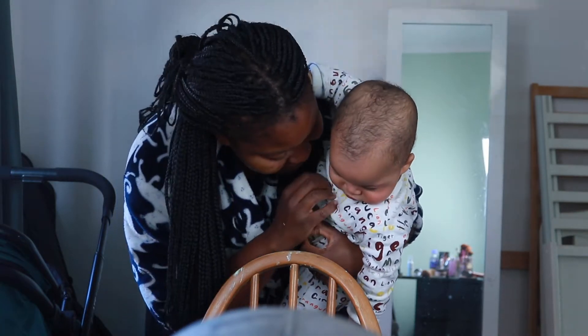Hello Zephaniah! Zephy, look at the camera!